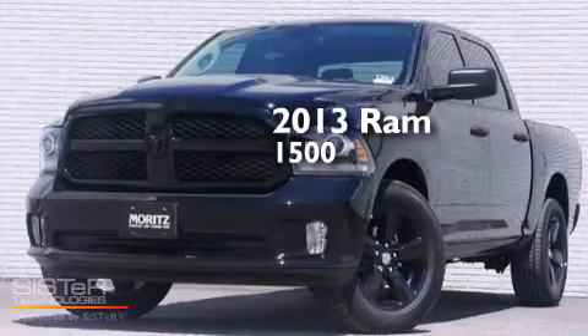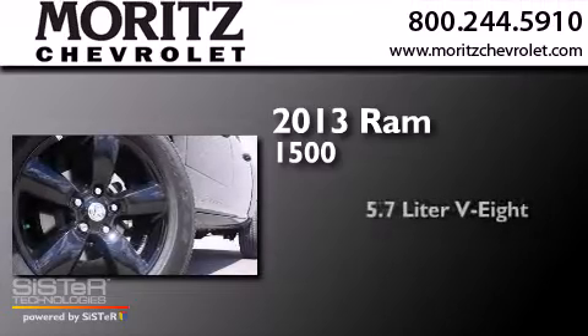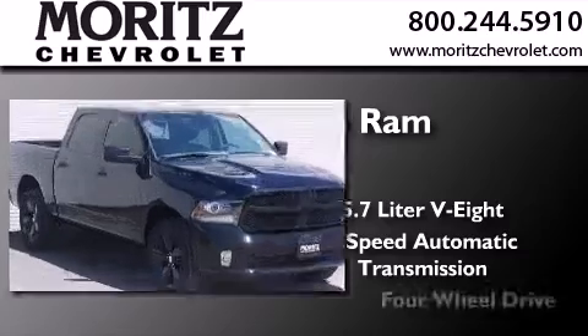This is a brand-new 2013 Ram 1500. It features a 5.7-liter 8-cylinder engine, a 6-speed automatic transmission, and 4-wheel drive.